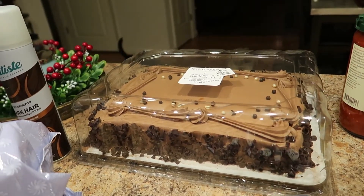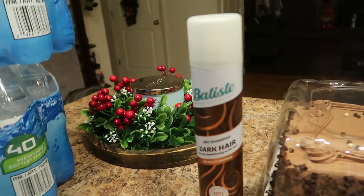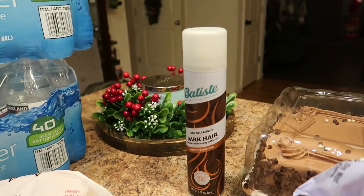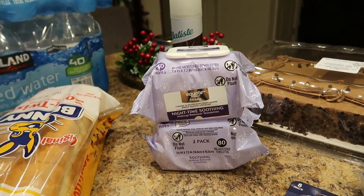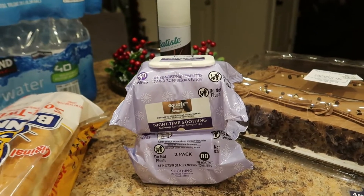My teenage daughter asked for dry shampoo — she wanted the Batiste dark hair formula, so I picked that up. And my teenage kids, my son and daughter, they like to use these makeup remover wipes. My son just uses them to wipe his face at night.